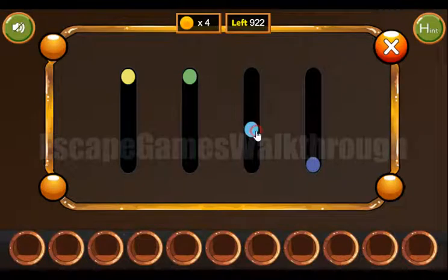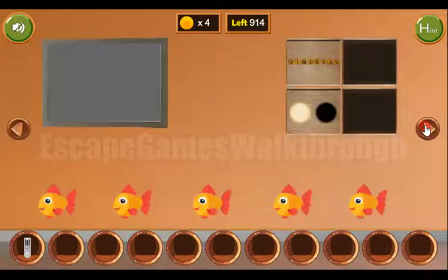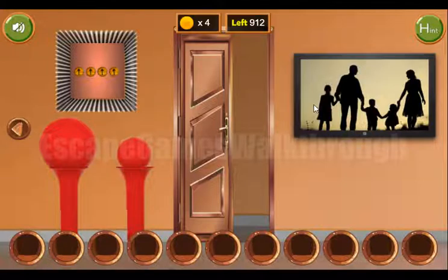Then it goes light blue, then green, and one step above is yellow. Now with the remote I'm going to the right and I get the sea animals — we will use them later.